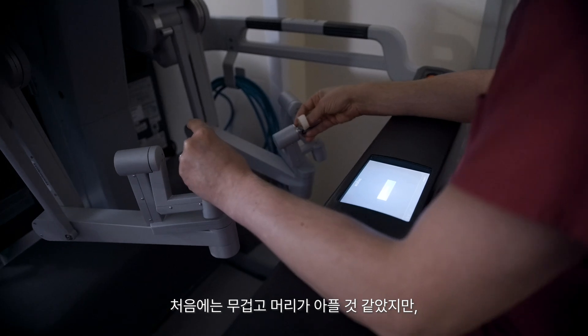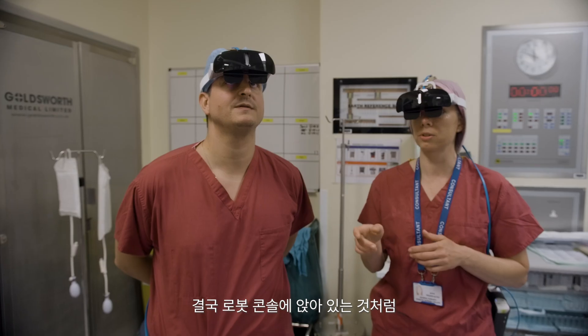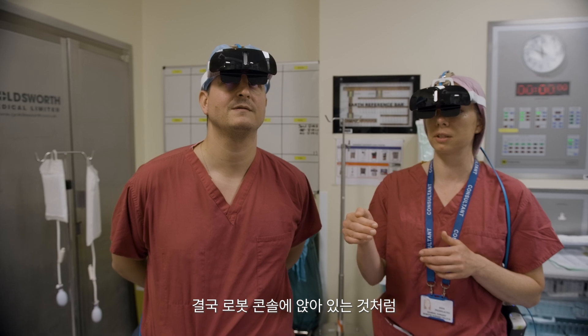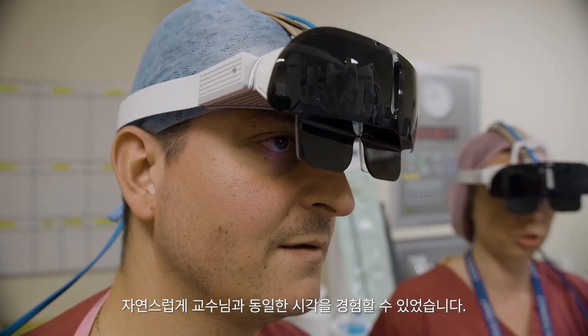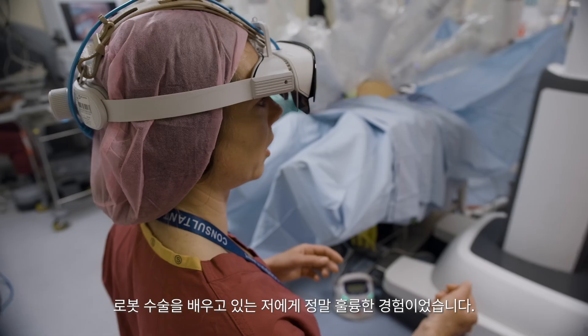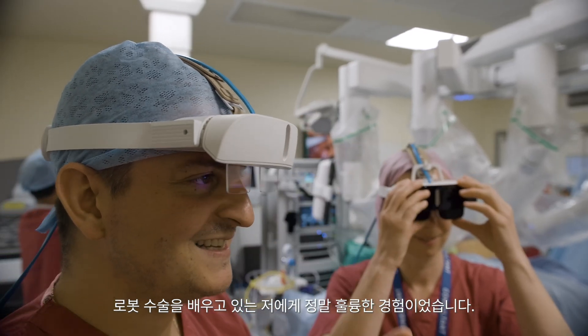I was amazed because in the beginning I thought it would be something heavy causing me headaches. Finally I found something really natural — as if I am in the robotic console, as if I'm watching what the professor is watching. It was just an excellent experience for somebody getting trained in robotic surgery, like me.